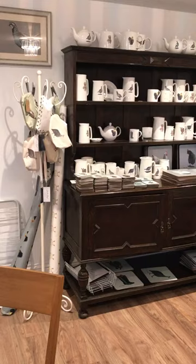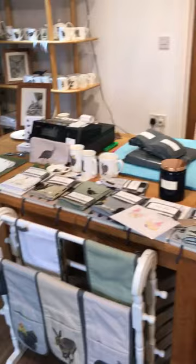In the corner there I've got a selection of items that are about to be dispatched to some shops that are now stocking my items.